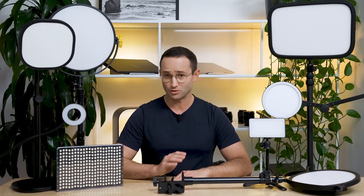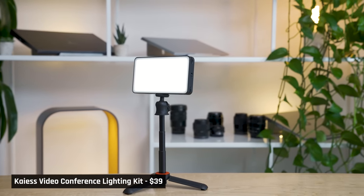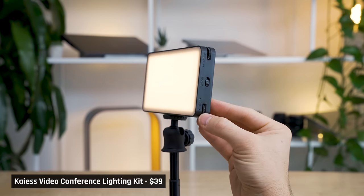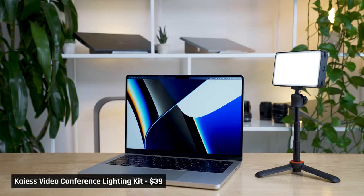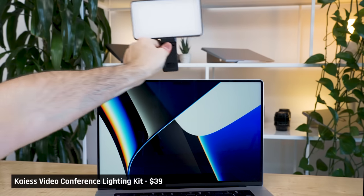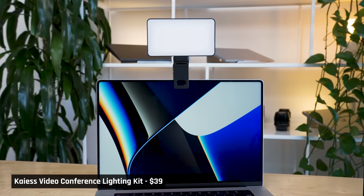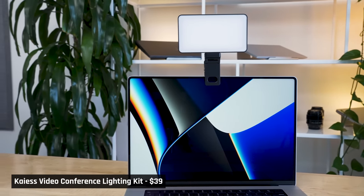Next up is the $39 video conference light kit from KAIS. This one comes with a stand and has an internal rechargeable battery, which is super handy as you won't need to have it plugged in to use it. Unfortunately, the stand doesn't go high enough for the light to be placed behind a laptop or monitor — you'll have to place it to the side of your computer. It does also come with a clip where you can clip the light on top of your laptop and the webcam can shoot through it, but I would absolutely avoid doing this because this part of your laptop's display is very delicate and you could damage it.